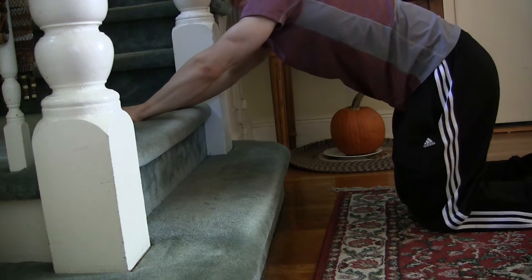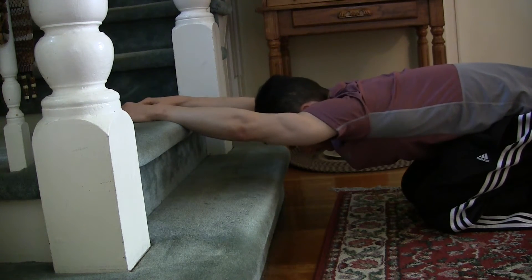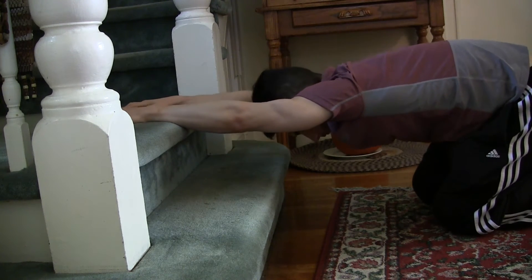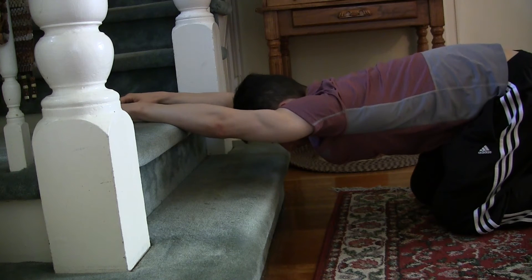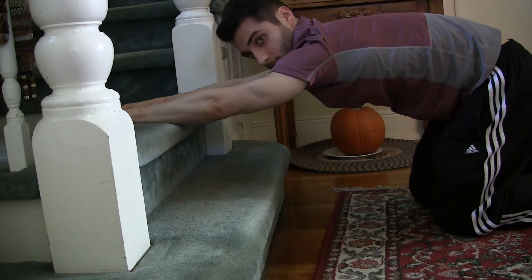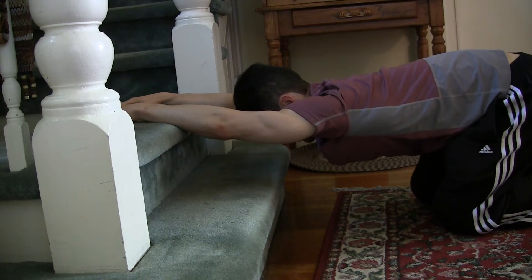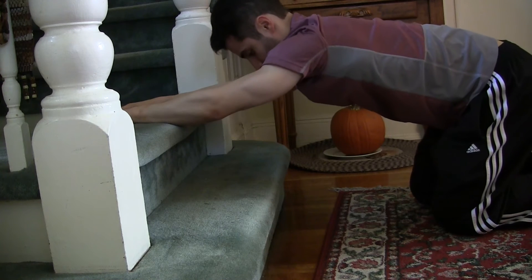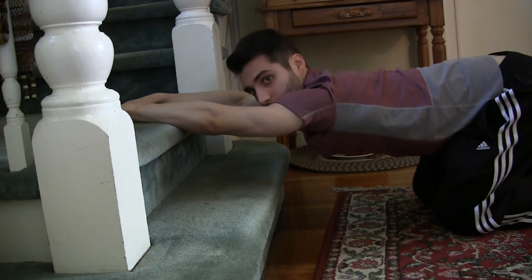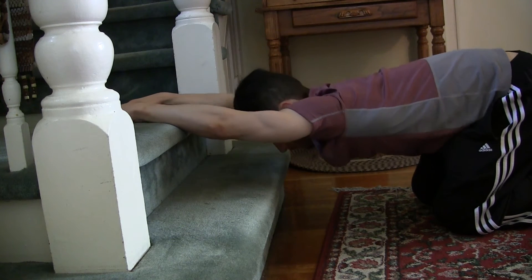The next exercise is great for the lats and also some thoracic or mid back extension. You're going to kneel down — you can do this on a bench, on a stair, anywhere you can get some leverage — and sit back into this stretch. Take some deep breaths and with each exhale sink down a little bit deeper. Again, do not arch that lower back, and do not let that low back sag and arch. Keep that pelvis stable as you sink down into this stretch.